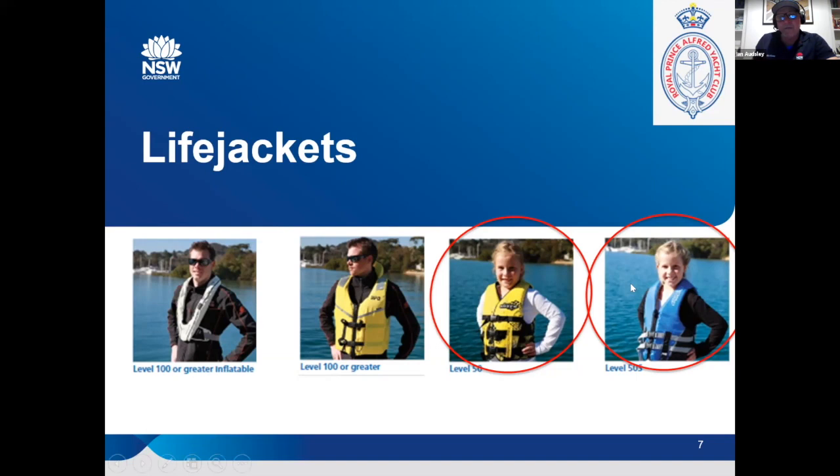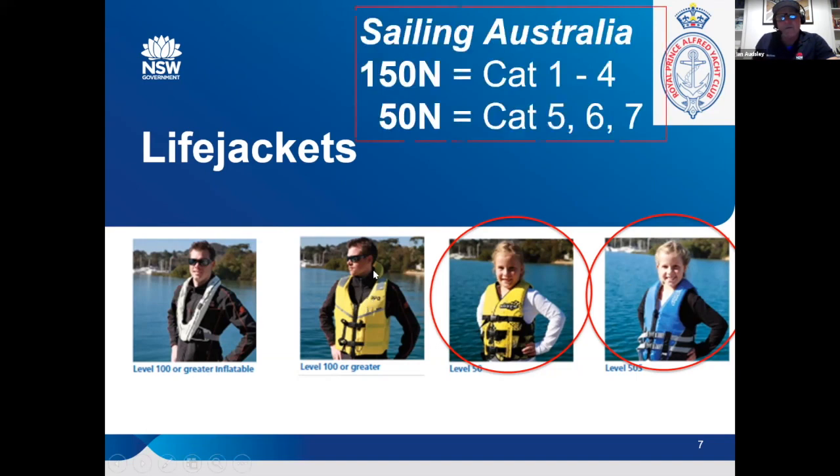It seems silly, but you've actually got to go and buy a foam jacket similar to the one in the middle here — 150 Newton — which is what we need. Maritime only requires 100 Newton to go offshore, but it's 150 Newton for category one to four in yachting circles, as you're probably all aware.